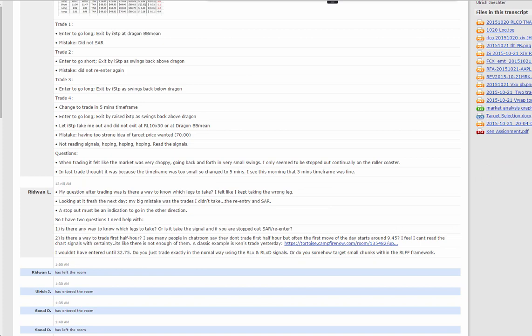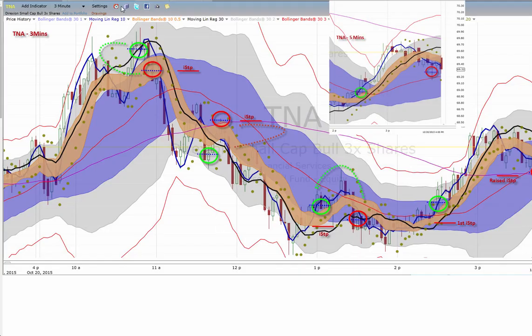I responded to him in the chat room. Specifically, his first trade — he's looking to go long on TNA. This is on three-minute charts. The five-minute chart is shown here for reference; you can see a little smoother action on the five minutes. He goes long here. I have no problem with that. The only concern is we've got one good leg up, but I still like the entry with the tight protective stop.